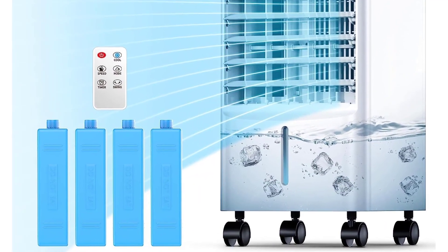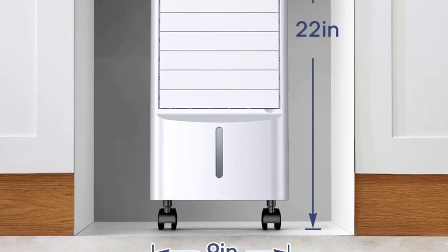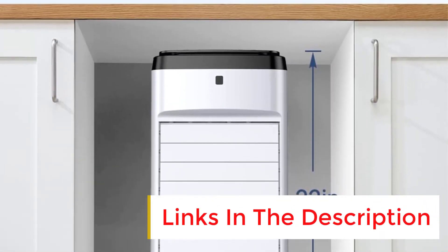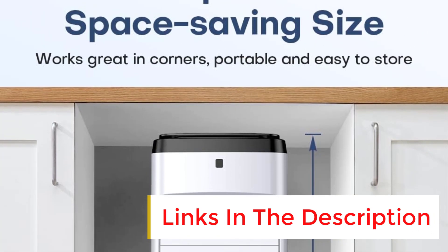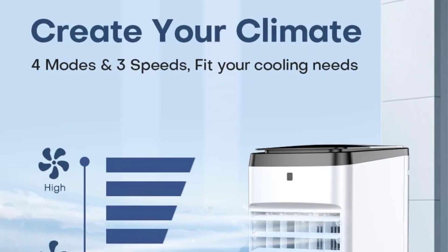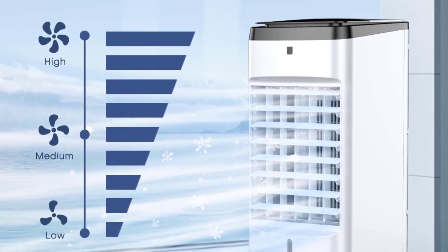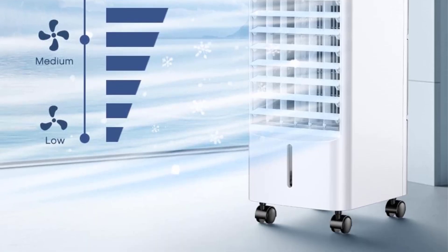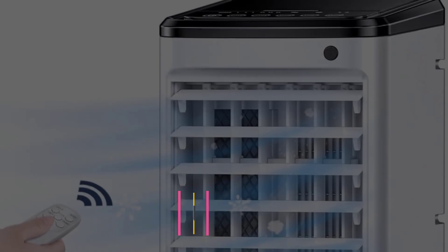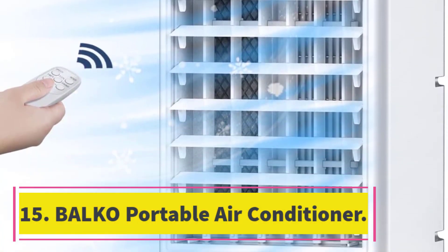Number fourteen: Life Plus evaporative air cooler. The Life Plus evaporative air cooler is a 3-in-1 portable air conditioner fan that can be used as an ordinary fan or evaporative cooler. It features two-way water filling mode, wide-range oscillation, and three fan speeds and modes. The user-friendly design allows you to add water from the bottom or top without bending over. This air cooler also helps to keep air humidity in dry environments, making it suitable for use in dry climate areas.